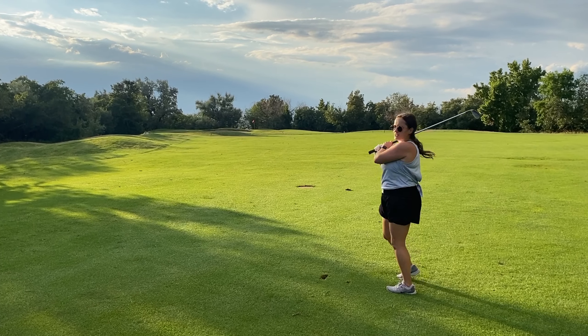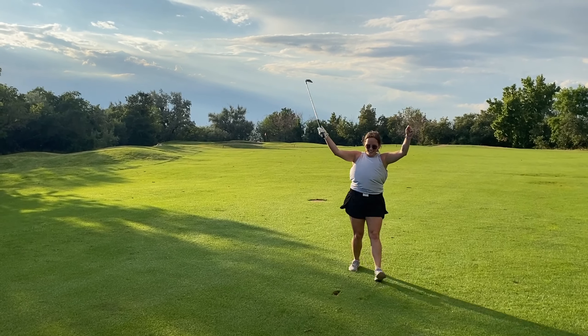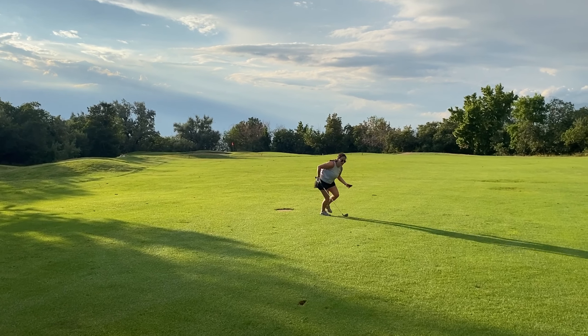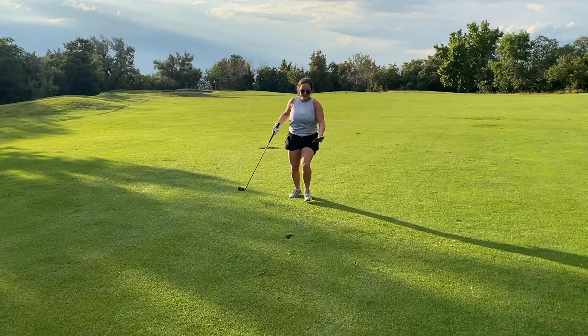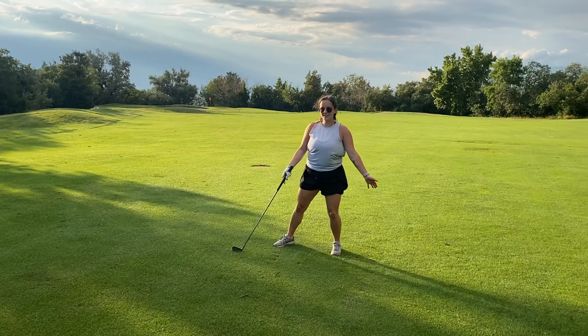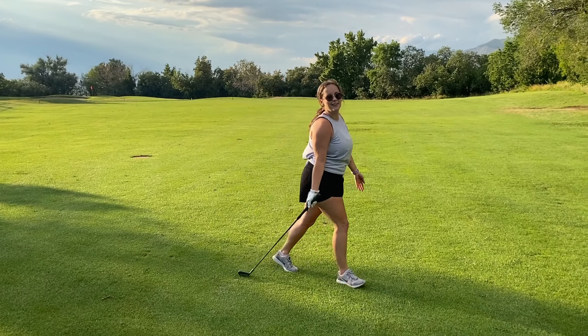Oh yeah, I took the ground with me. Great golf etiquette — look at that. That's nice. Aaron's landscaping.